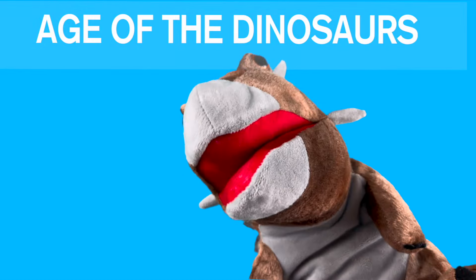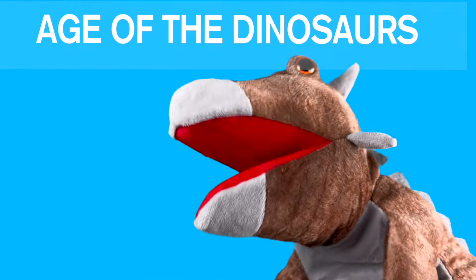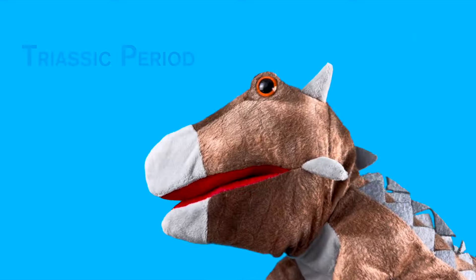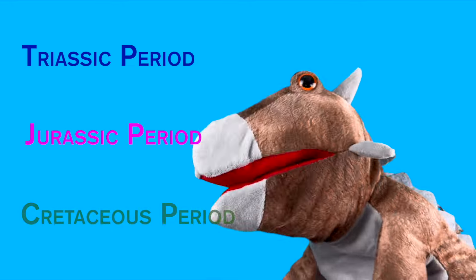Hey cool kids! Welcome to the age of the dinosaurs! It was made of three periods: the Triassic, the Jurassic, and the Cretaceous!